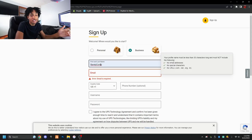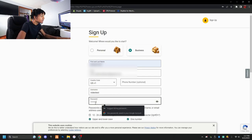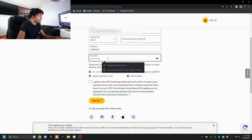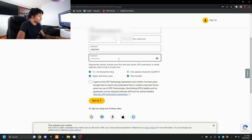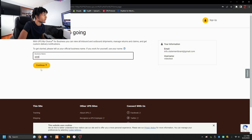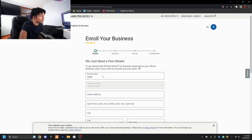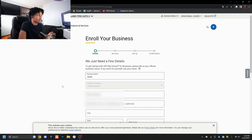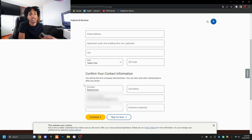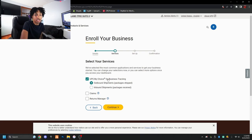Type in your username — make sure you remember it because I always forget mine. Once you get to the account setup screen, put your business name — it doesn't matter if you have an LLC or not, you don't need one for this. Fill out all the required fields. Once you complete the form and press continue, you'll get to a screen where you want to pick 'UPS My Choice for Business.' Click that one — outbound, inbound, it doesn't matter. Select 'package shipped.'